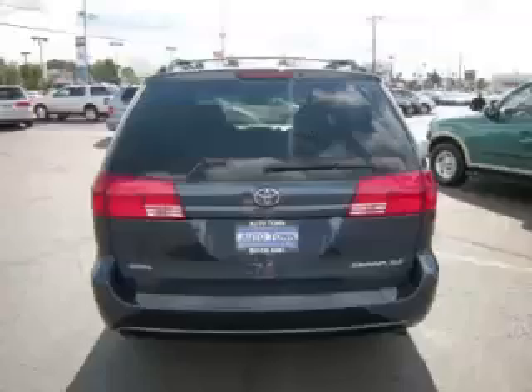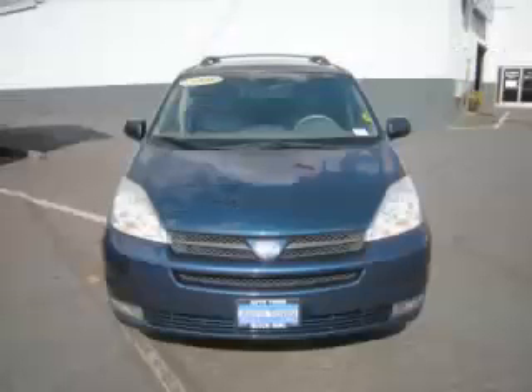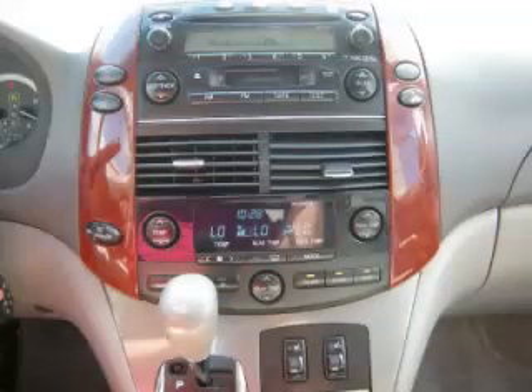Top features include dual climate control, HomeLink heated seats, electronic dash and dual sliding doors. Are you ready to experience this vehicle for yourself? Then call today to schedule your test drive, and remember to ask about our low internet financing.